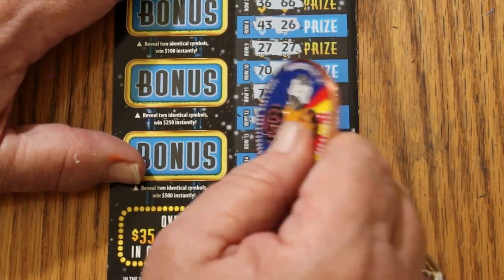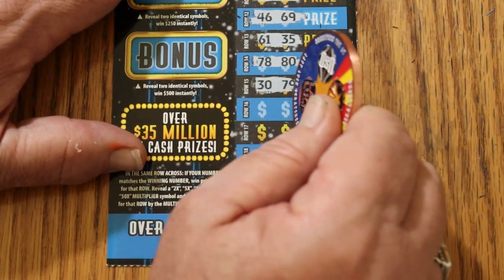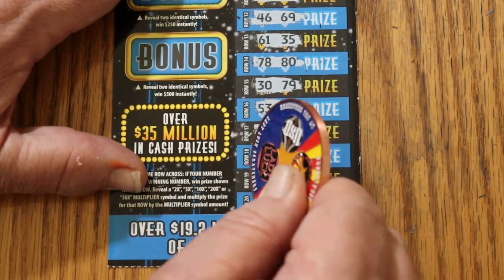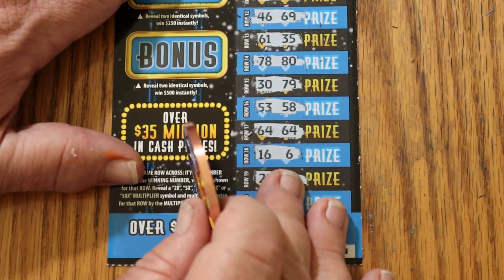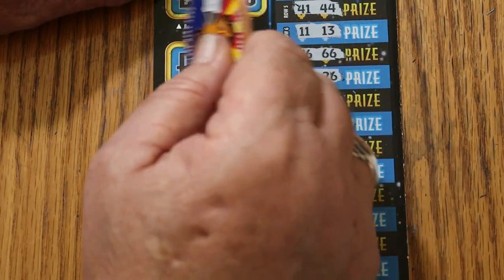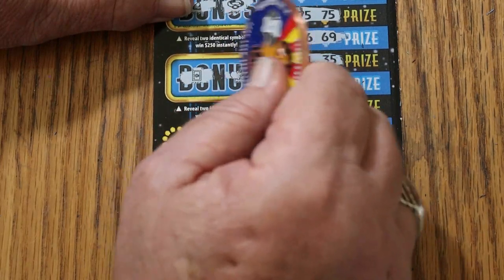46-69, 61-35, 78-80, 30-79, 53-58, 64-64 — that gives us another one. 16-6, 21-21 — another one. 38-8. We got multiples on this — this is good! We'll check the bonuses first. For $50, a ladybug and a pot of gold. For $100, a banana and cherries. For $250, a bell and a ring. And for $500, a safe and a piggy bank.